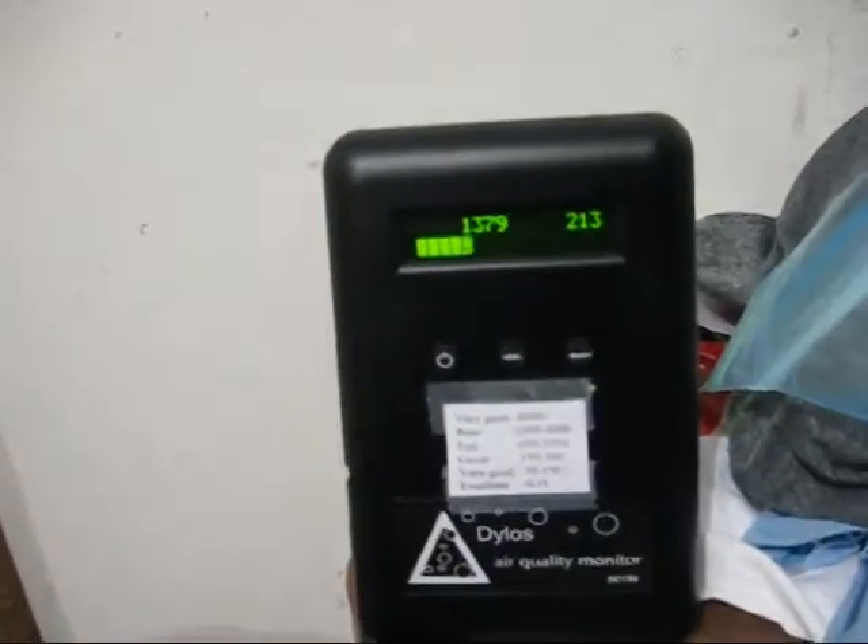Taking a reading with a particle counter. I'm going to dump the dirt from a Shark vacuum, a bagless vacuum, through the garbage can and see what it does to the air.